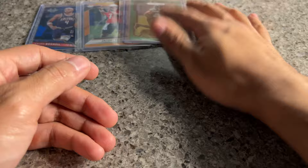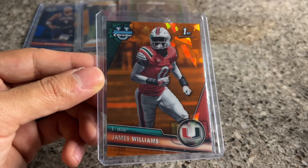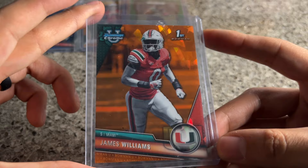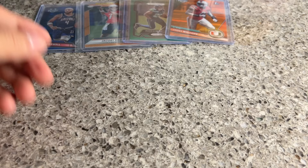James Williams orange Bowman — out of a sapphire, number 25 of 25. He ran an awful 40 — him and Cam Kinchens both ran like a 4.65 or 4.85, the slowest out of safeties. But I believe in both of them. I think Cam is probably the best safety in the class and James is also very good. I got this orange color match for about eight bucks, which I thought was a steal.